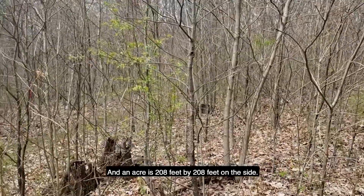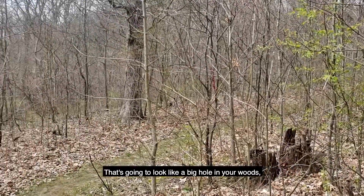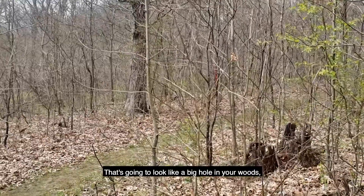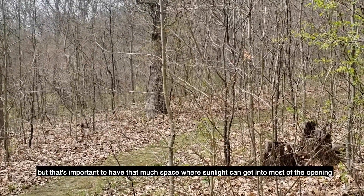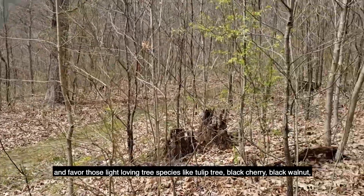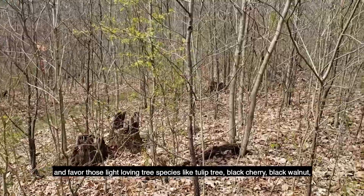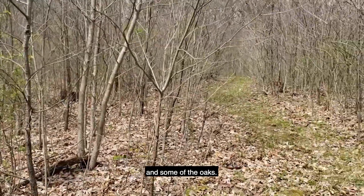An acre is 208 feet by 208 feet on a side. That's going to look like a big hole in your woods, but that's important to have that much space where sunlight can get into most of the opening and favor those light-loving tree species like tulip tree, black cherry, black walnut, and some of the oaks.